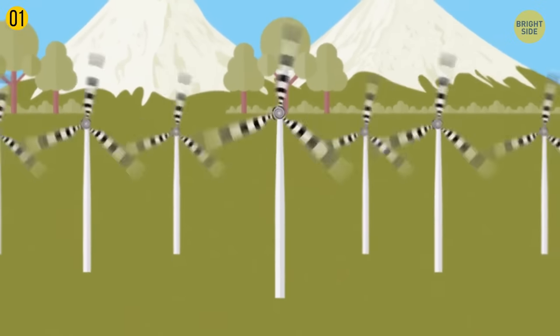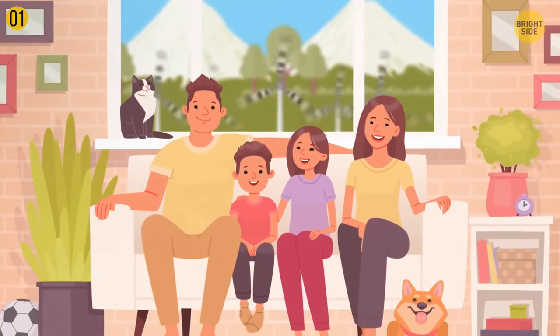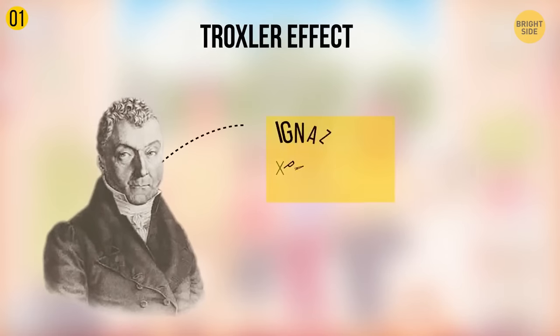Focus on the middle of the blurry image and try to stare at it without blinking. After some time, you'll notice that the picture starts to fade away. This visual illusion is called the Troxler effect, or Troxler fading.